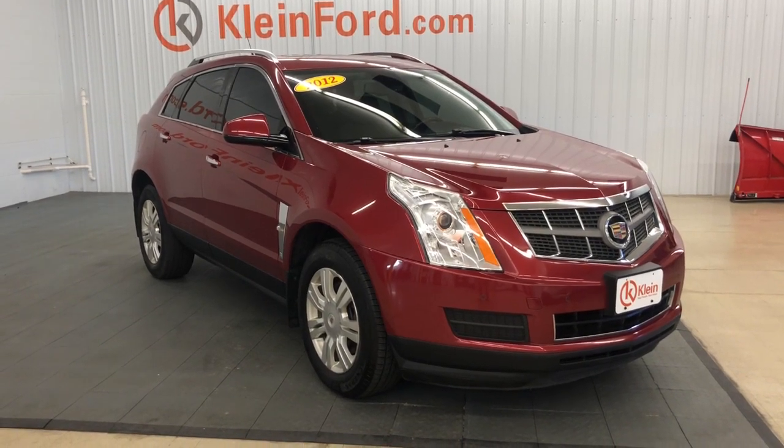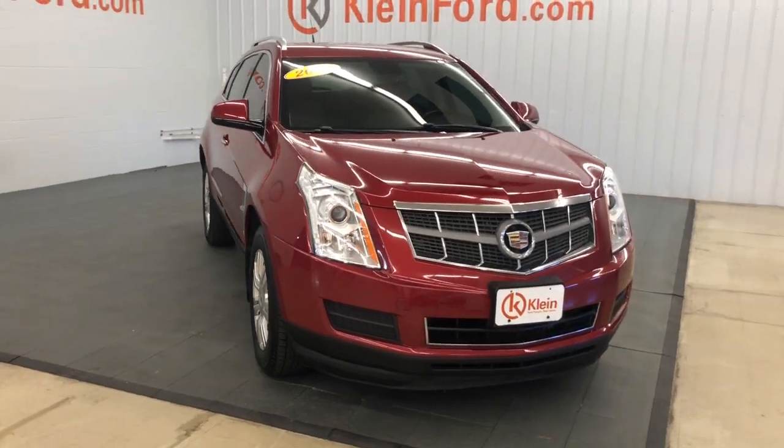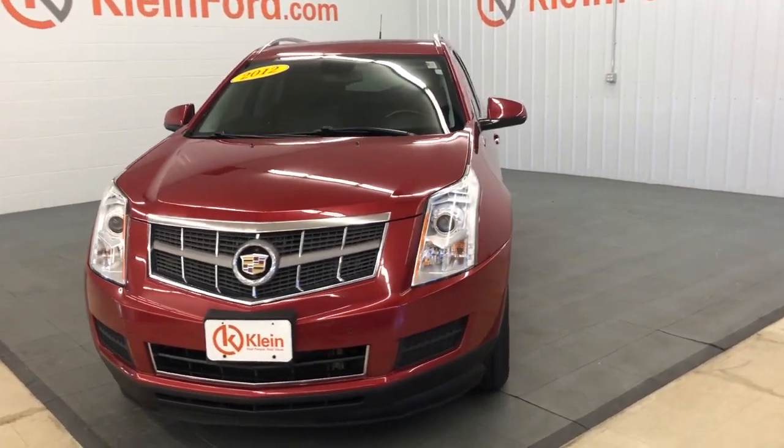Get into a car with value. 2012 Cadillac SRX, with less than 110,000 miles on the odometer — this vehicle stands out from the rest.